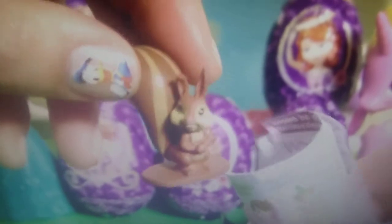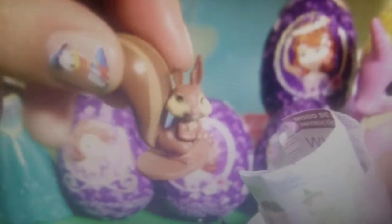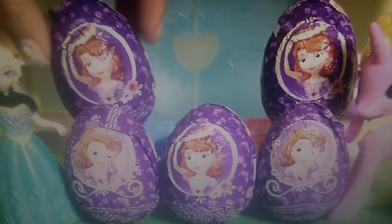Mmm, delicious milk chocolate. Right here we have one of Sophia's animal friends, a squirrel. And one little flyer. Next, chocolate egg.